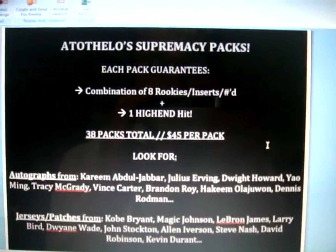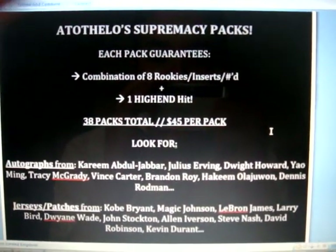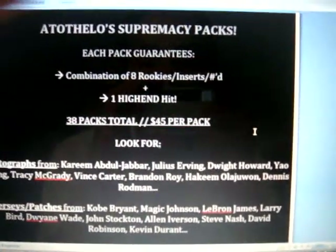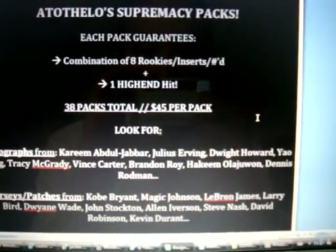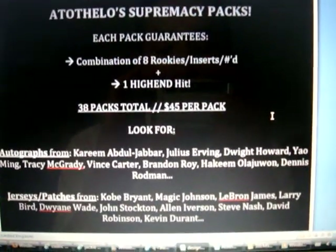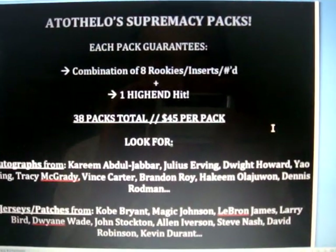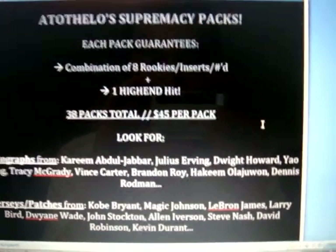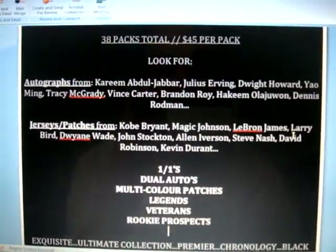Here's a quick breakdown of eight of the revised Supremacy packs. Each pack still guarantees you a combination of eight rookies, inserts, or numbered cards, and you're still guaranteed at least one high-end hit. I believe only three or four packs have multiple hits, so look forward to that. 38 packs total now, and it will be $45 per pack, which is $23 cheaper than the original $68.